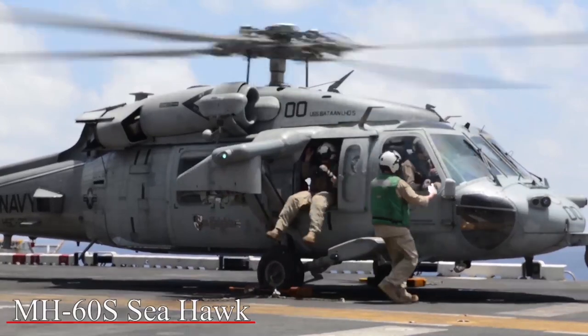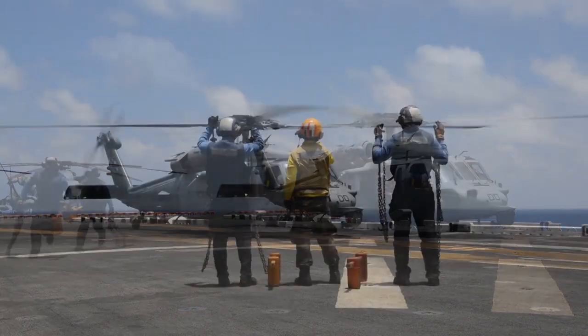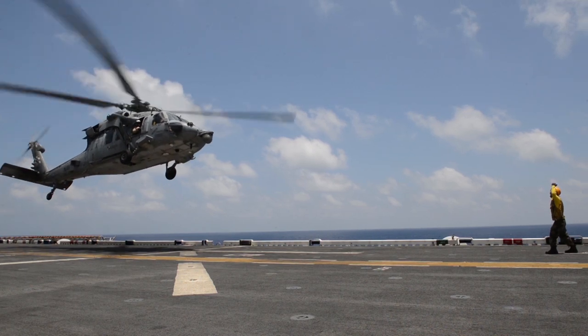Then there is the MH-60 Sierra, the only Navy helicopter we have on board. It's a SAR aircraft, or search and rescue aircraft. It's very common — everyone has seen it, every branch of the service has it — and it's the only Navy helicopter we have on board.